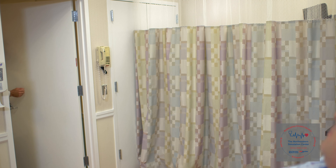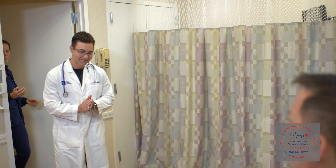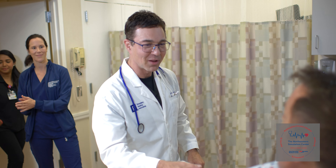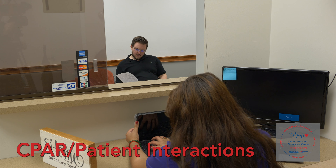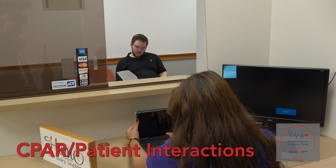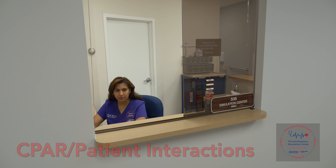The numerous different resources here at the simulation center are all intended to provide the opportunity to simulate training for all areas in healthcare. One area we're very excited about is training patient interactions with our CPARs — our certified patient representatives.